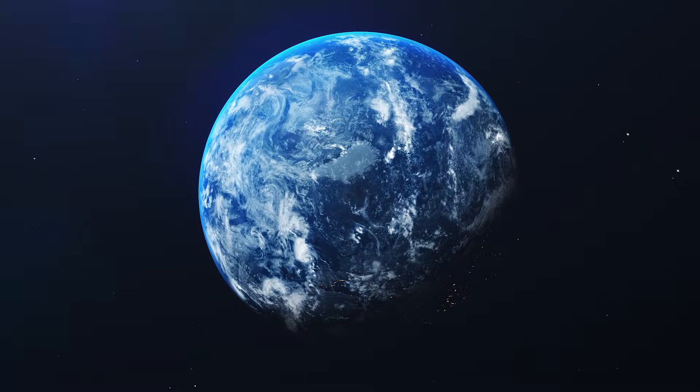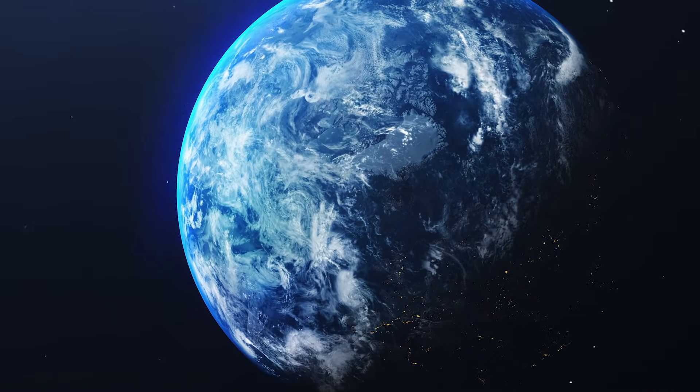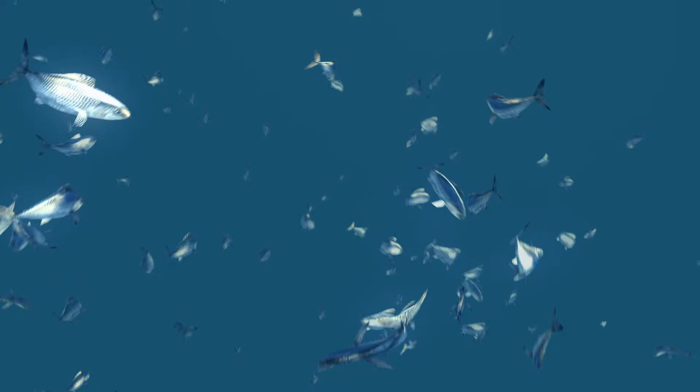When viewed from space, the Earth looks like a giant blue ball. The reason? The ocean!